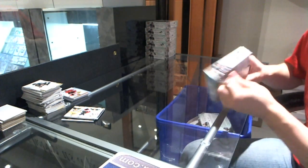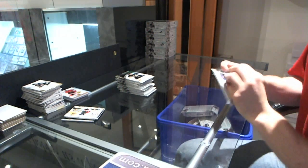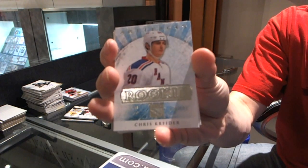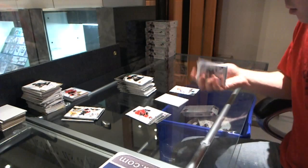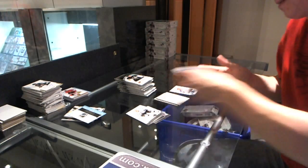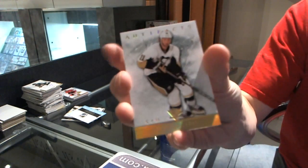Box two. We got a rookie to $9.99 for the New York Rangers, Chris Kreider. We got a wild card rookie redemption number 240. We've got a gold parallel numbered to 25 for the Pittsburgh Penguins, Jordan Staal.